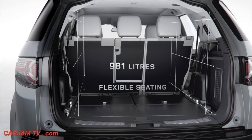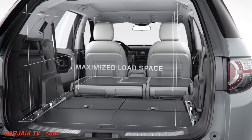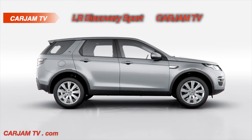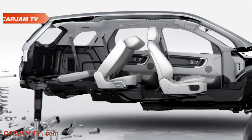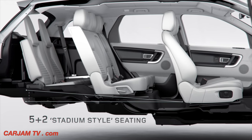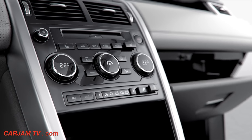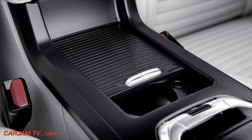Flexible seating with tilt-and-slide functionality and 60-40 split creates class-leading usability. Stadium seating creates a more open and inclusive cabin, and all occupants benefit from innovative solutions for storage and convenience, including six USB charging ports, four power points and plenty of stowage options.